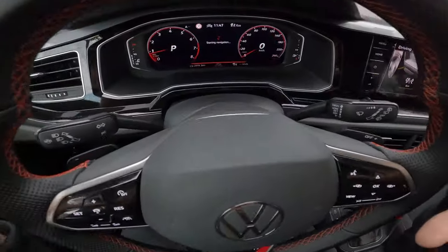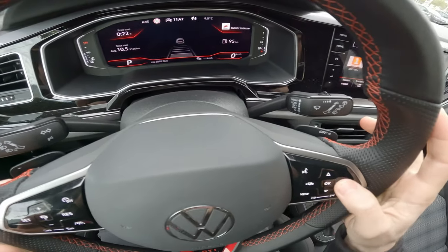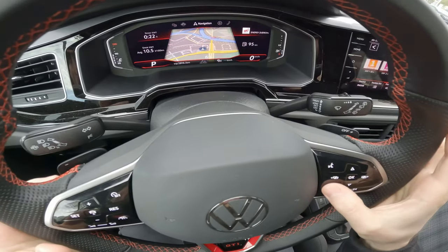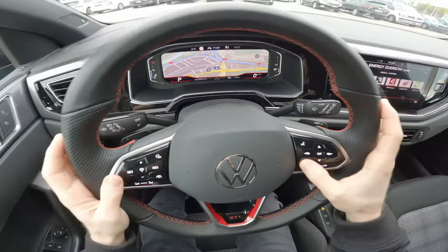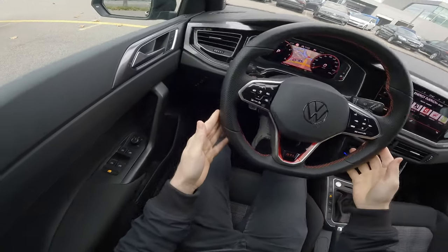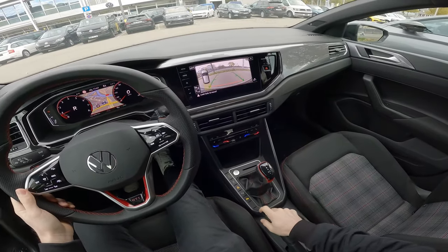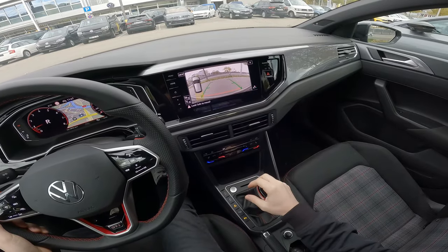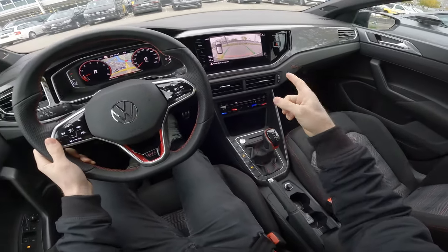It comes with a new digital cockpit — incredible. You can see the navigation across the whole screen and customize it many ways. It's a great steering wheel with grip even on the sides. When reversing, the car has a very clear reverse camera — I like it very much. It also has six parking sensors front and rear.